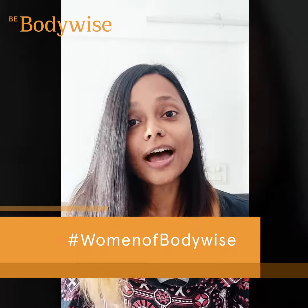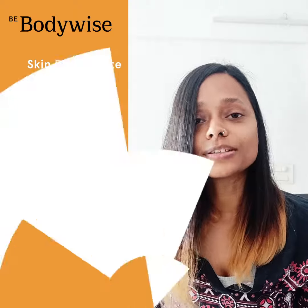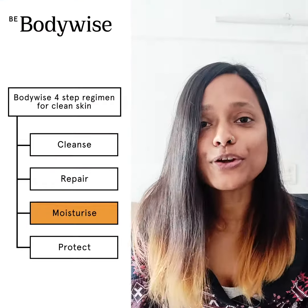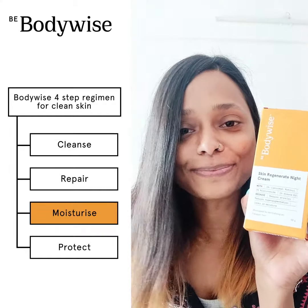My skin used to feel dull, dry and wrinkled, and now I finally found this perfect solution that really works. Take the third step to moisturize your skin with Body Wise's Skin Regenerate Night Cream.